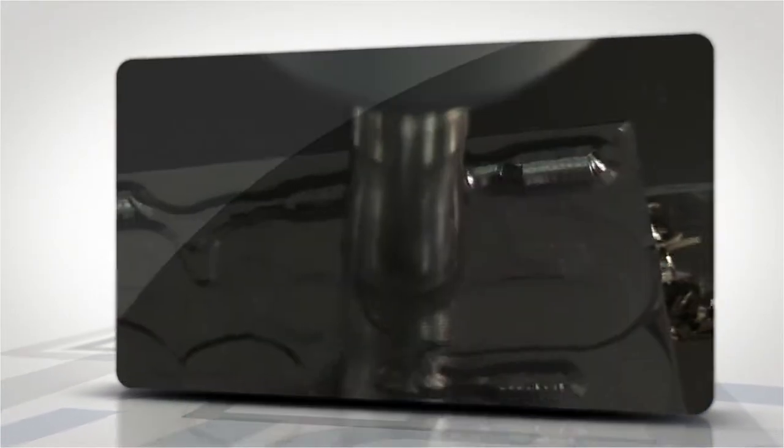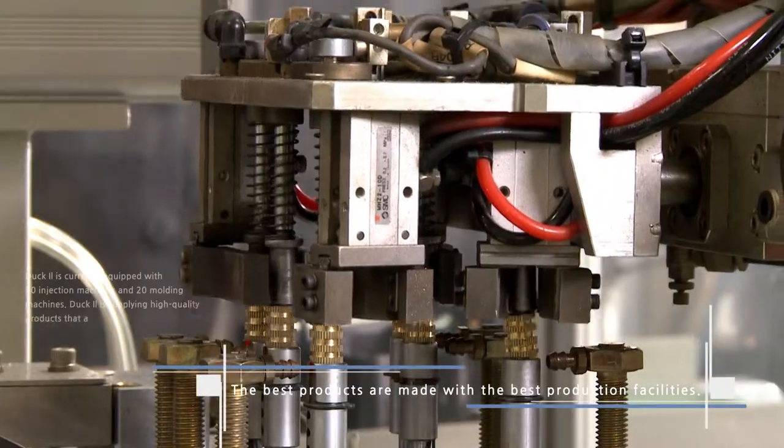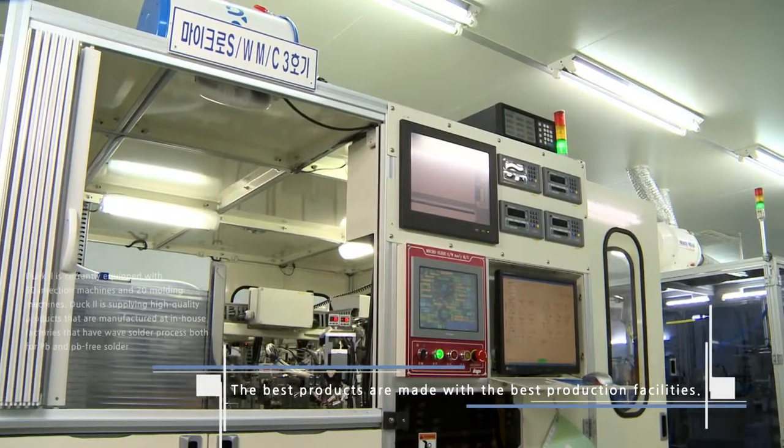With a belief to manufacture the best products, over 20% of sales are invested in research and development and facilities every year. Dougill Industry leads in technological innovation.